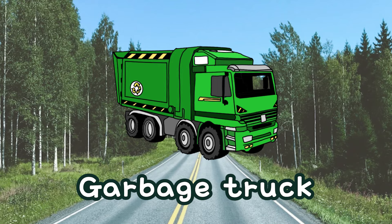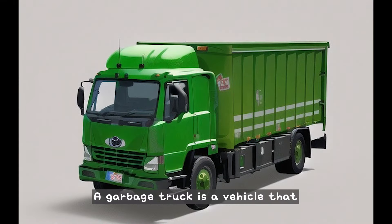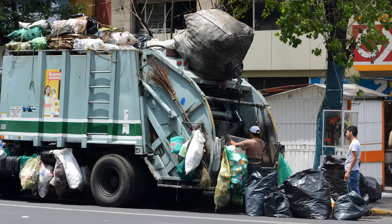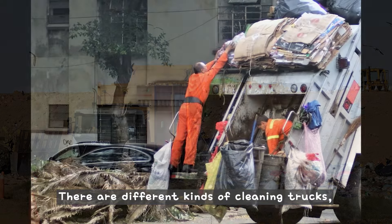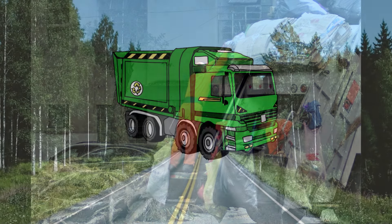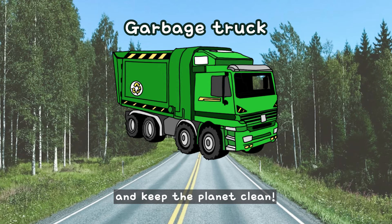What is this? This is a garbage truck. A garbage truck is a vehicle that collects trash from homes, schools, and other places. It picks up the trash and takes it to a place where it's recycled or disposed of. There are different kinds of cleaning trucks, like food waste trucks, street cleaners, and water trucks. Let's all do our best to reduce trash and keep the planet clean.